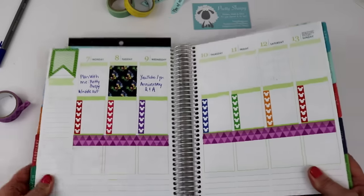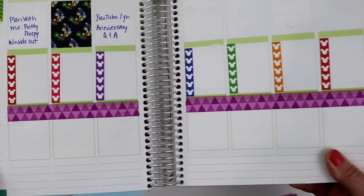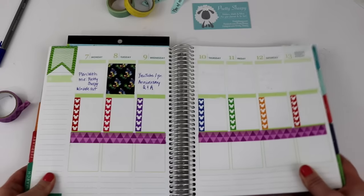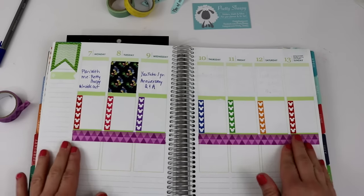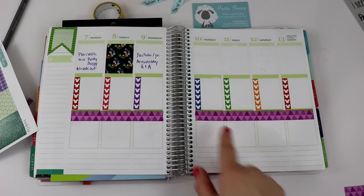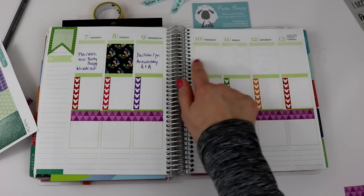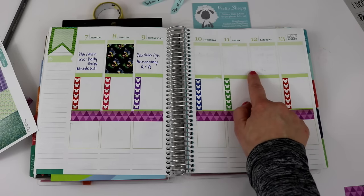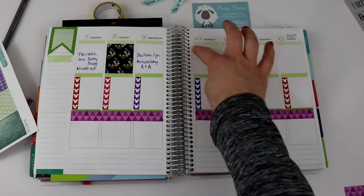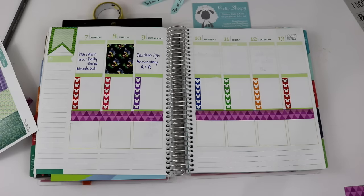I left a little bit of the green down here still sticking out just to add a little bit of character, so it's not just purple washi tape. Now I'm going to try to balance out this washi tape down here, so I'm going to apply some of the five remaining washi tape colors up here and make them look kind of like a flag going to the right.